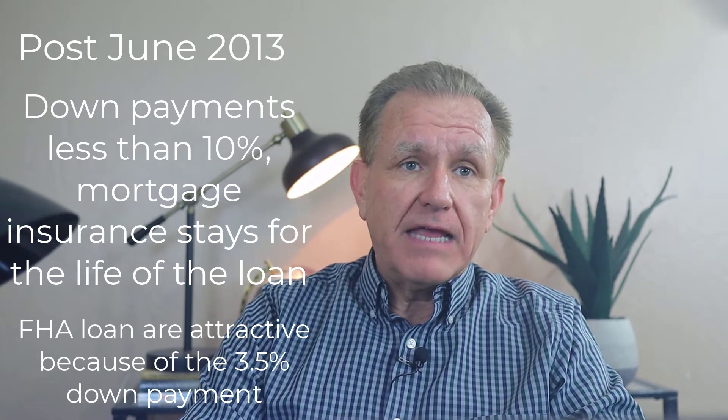On those post-June 2013 loans where the down payment is less than 10%, the insurance premium will stay for the life of the loan. This will most likely be the case with most FHA loans, since part of their appeal is the low down payment option of 3.5%. This takes care of the post-June 2013 FHA loans.